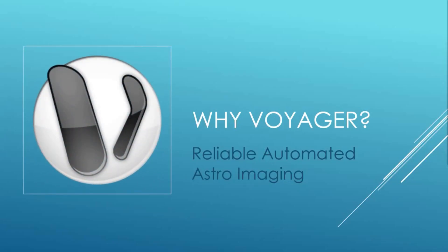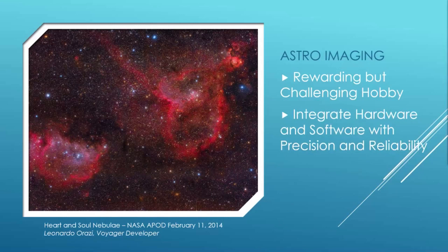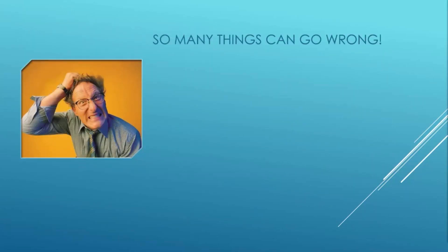Hello astrophotographers! This short video is going to take you through why Voyager is a great choice for reliable automated astro imaging. If you've been in the hobby for any period of time, you know astro imaging is extremely rewarding, but it's a challenging hobby. You have to integrate your hardware and software with precision and reliability, and you need to collect many hours of images to get the best results.